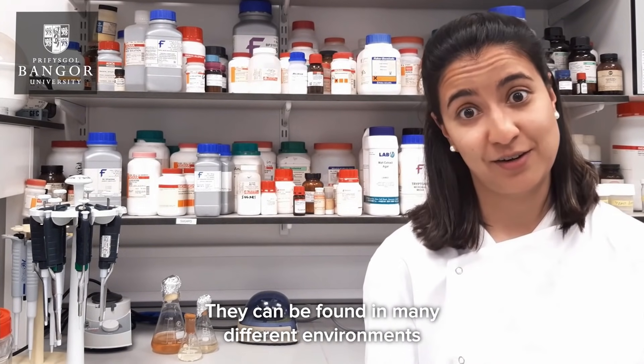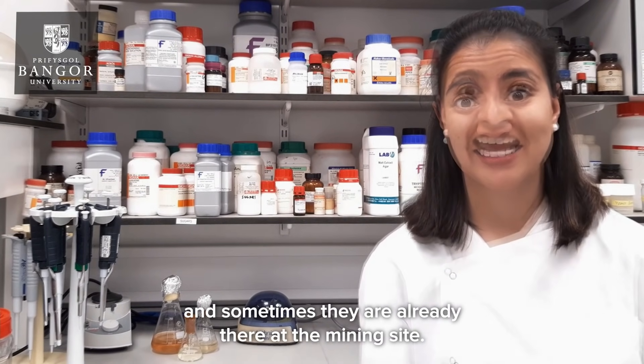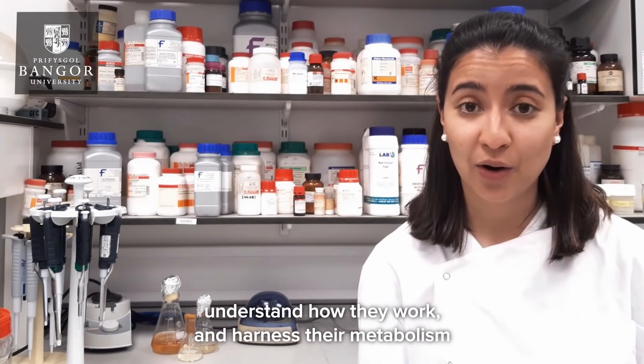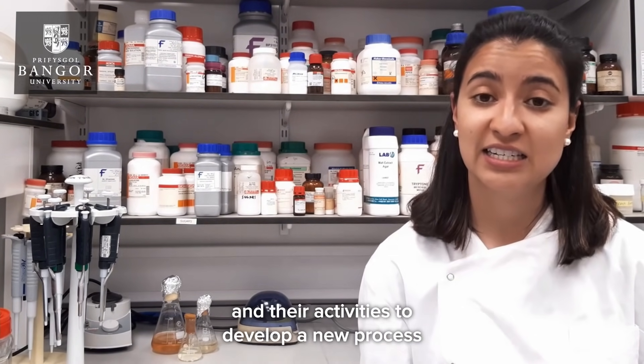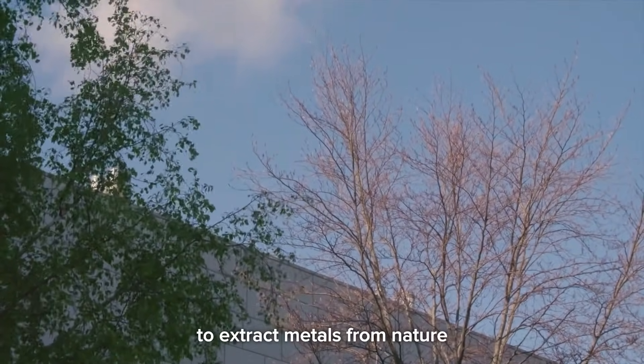Bacteria can be found in many different environments and sometimes they are already there at the mining site. As a microbiologist, my role is to study these microbes, understand how they work, and harness their metabolism and activities to develop a new process to extract metals from nature and new products for a sustainable future.